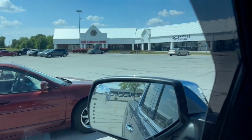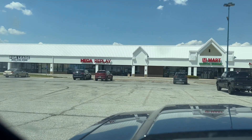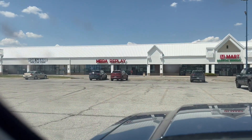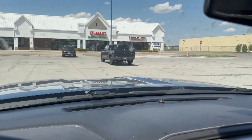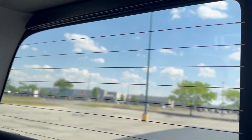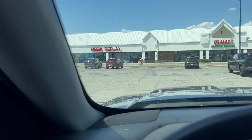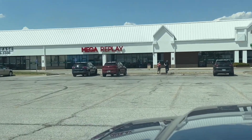All right, now we're at what is probably going to be my final destination at a kind of lonely little strip mall here. We've got a store called Mega Replay. I'm excited to check out this somewhat regional chain of stores — I've never been to one. We also have the Walmart way back there, but I don't think I'm going to have time to stop in there. So this will probably be the last one. Let's go into Mega Replay and see what they've got.